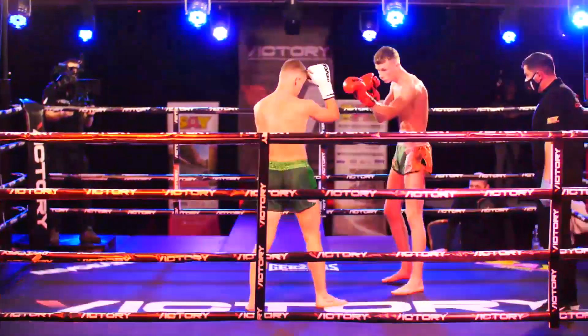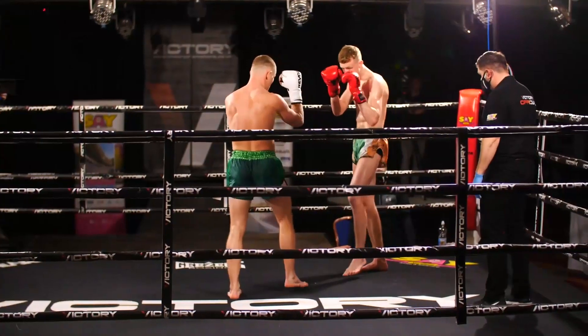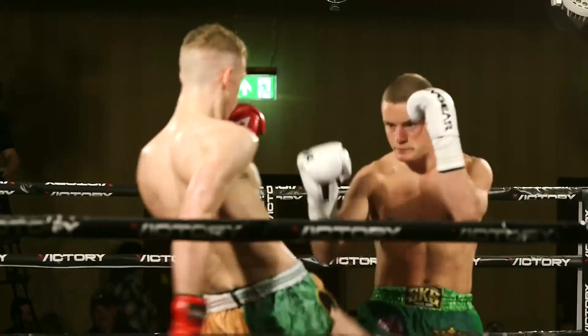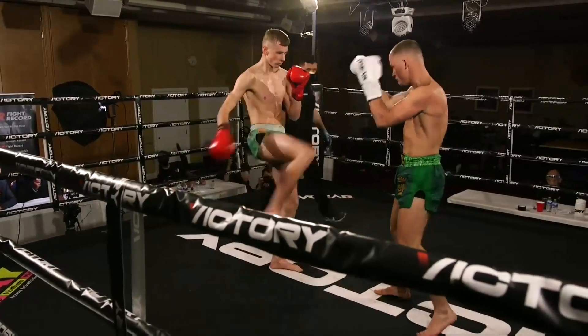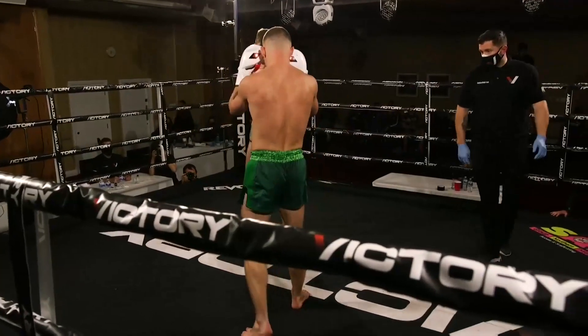Here we go. That's McGreevy in the tricolor shorts and McGrandalls in the plain green. Massive, significant height difference between McGreevy and McGrandalls here. McGreevy's very, very tall — a huge, very pronounced difference.